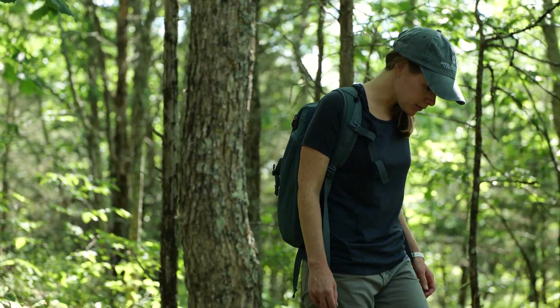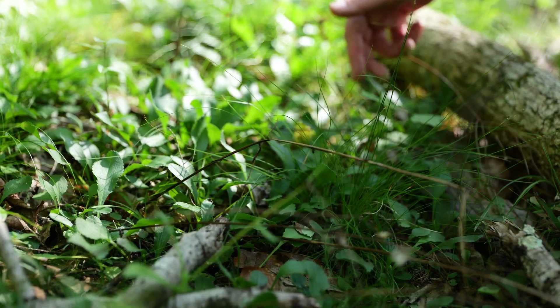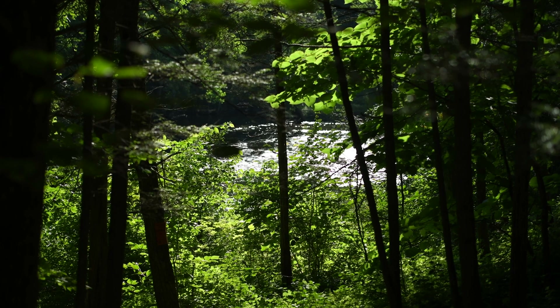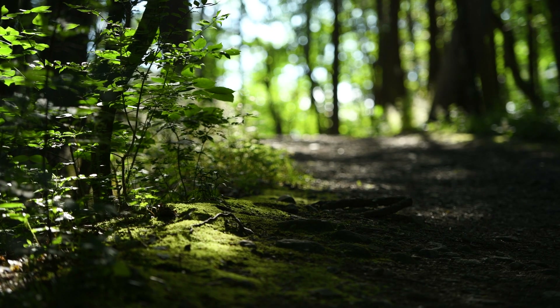These places matter to me because I think they make the trail experience. Whether we know it or not, we're all benefiting from areas that are protected and are healthy, whether it's listening to the birds or just enjoying the variety of wildflowers.